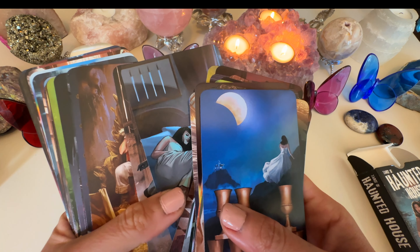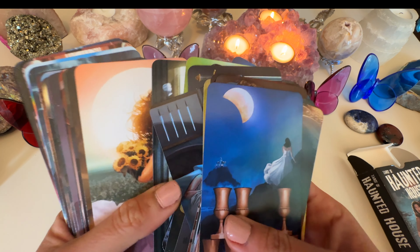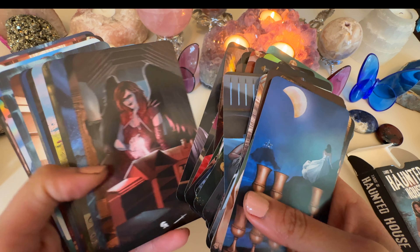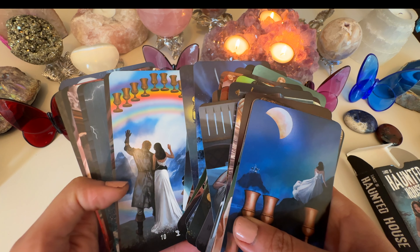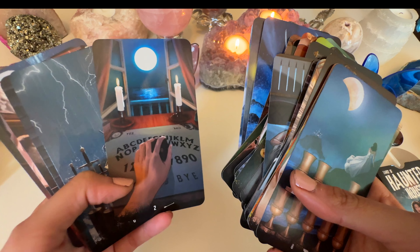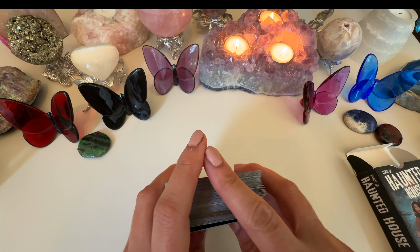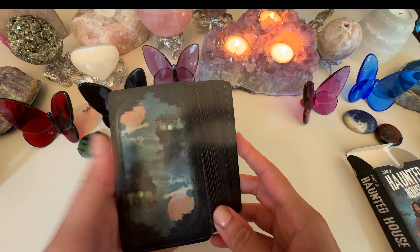The Haunted House Tarot is helpful if you're feeling down or stressed and don't know what's causing it or how to deal with it. It's a really famous, popular deck by Sasha Graham. Look at the ouija board card — I was actually just watching a documentary on the dark history of ouija boards. Highly recommend this one; I use it all year long but it's especially good for this time of year.